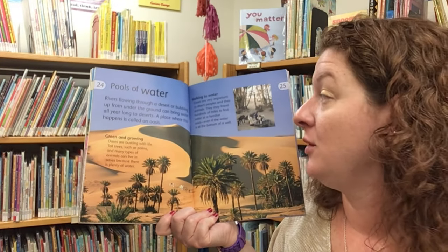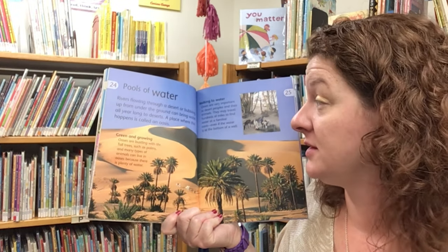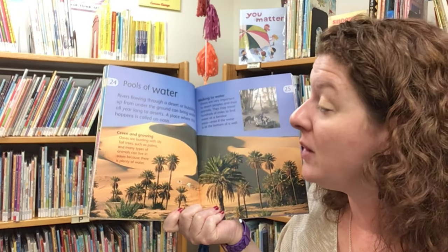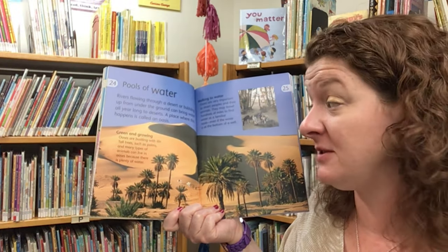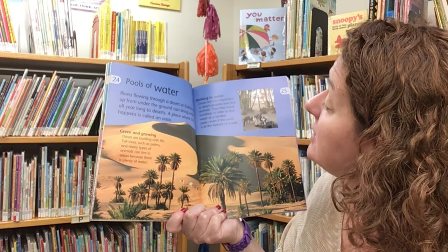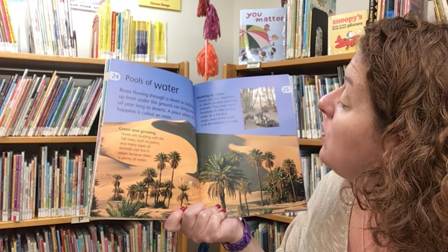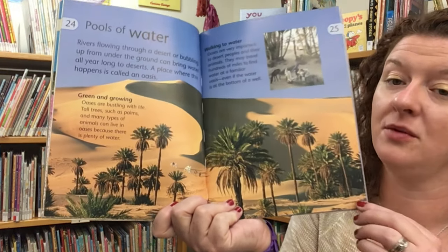Rivers flowing through a desert or bubbling up from under the ground can bring water all year long — a place where this happens is called an oasis. Oases are bustling with life. Tall trees such as palms and many types of animals can live in an oasis because there is plenty of water. Oases are very important to desert people and their animals. They may travel hundreds of miles to find water at a familiar oasis, even if the water is at the bottom of a well.